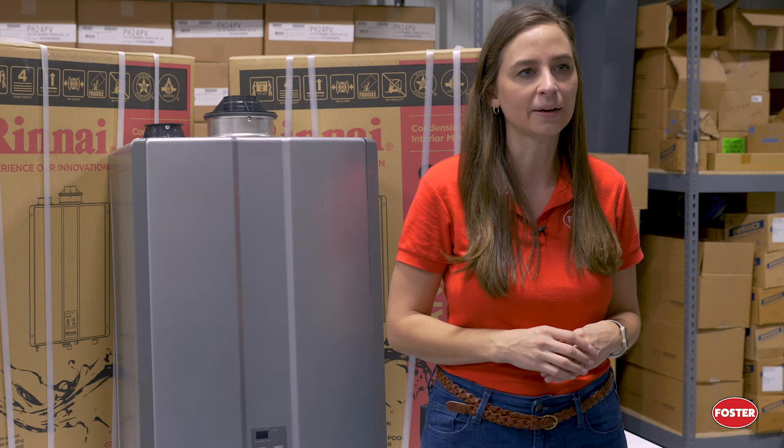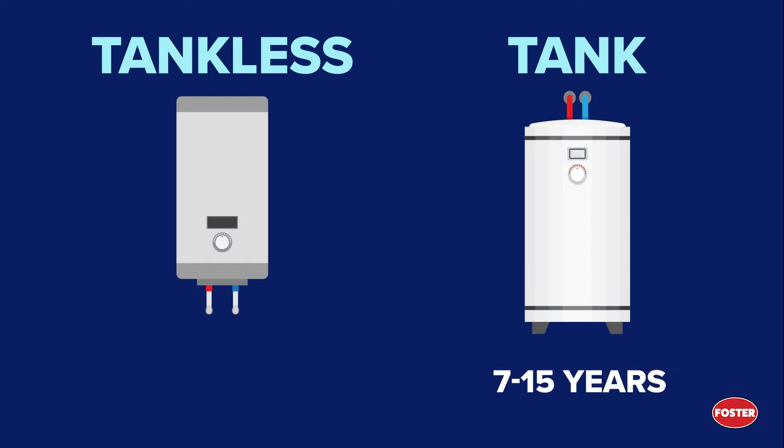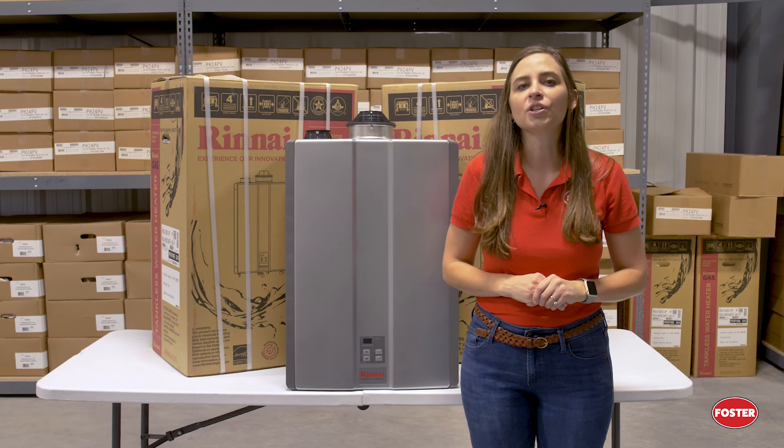The third difference is lifespan. Tank-type water heaters have a shorter lifespan at around 7 to 15 years, whereas a tankless water heater can last you up to 15 to 25 years.